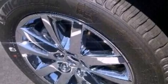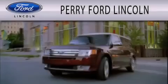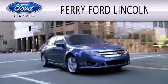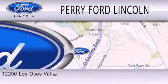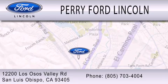Contact us today and schedule your opportunity to see this automobile in person. Perry Ford Lincoln is dedicated to doing everything possible to ensure that the experience you have selecting your next vehicle is as pleasant as possible. We're located at 12200 Los Osos Valley Road in San Luis Obispo.